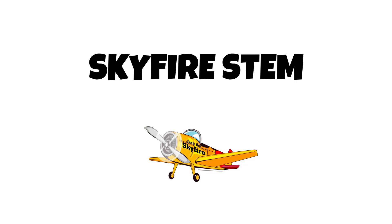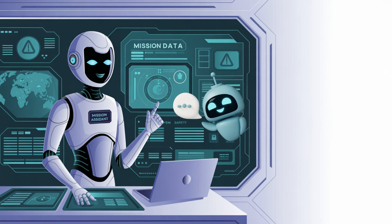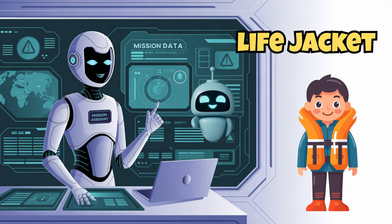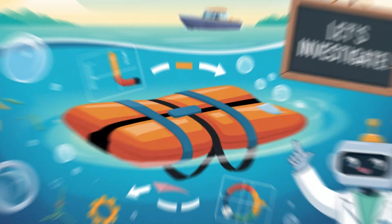Greetings, adventurers. I am Jack the Skyfire, your mission assistant and safety systems analyst. Today on Skyfire STEM, we're diving into one of the smartest safety tools around, the life jacket. How can something so small keep a person afloat? Let's investigate.